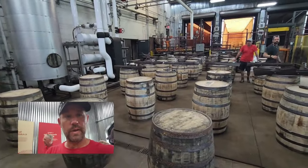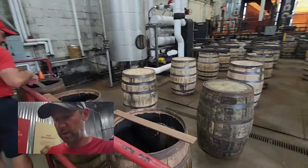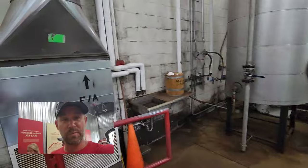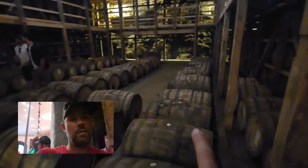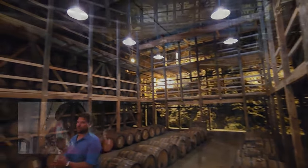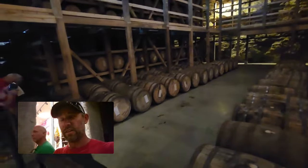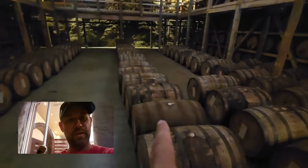This is where they make Maker's Mark 46. They take a barrel of regular Maker's Mark bourbon, put ten of these staves in there, and the flavor profile is stave profile number 46 — so they named it Maker's Mark 46. After adding the staves, the barrel is refilled with 53 gallons of Maker's Mark and sits in here at 50 degrees for nine weeks. This barrel was put in on May 15th and will come out on July 17th — which is our granddaughter Harper's birthday. Happy birthday Harper!